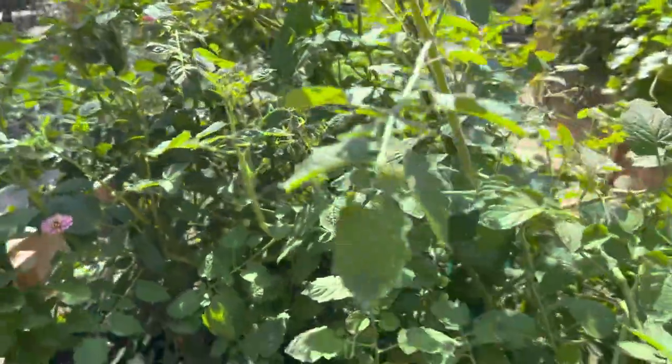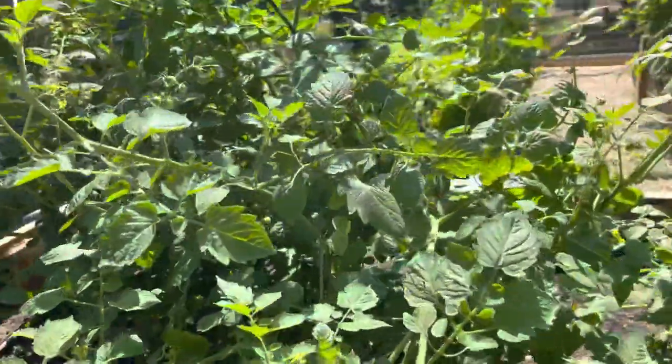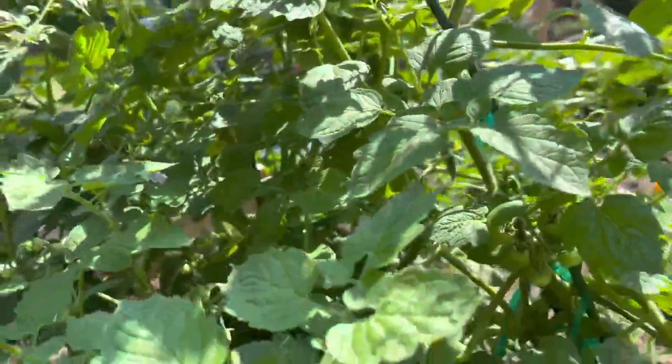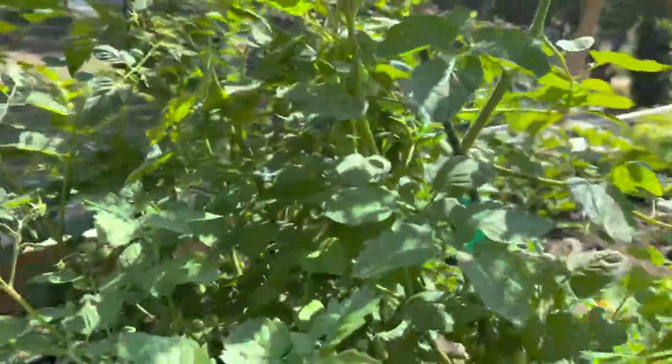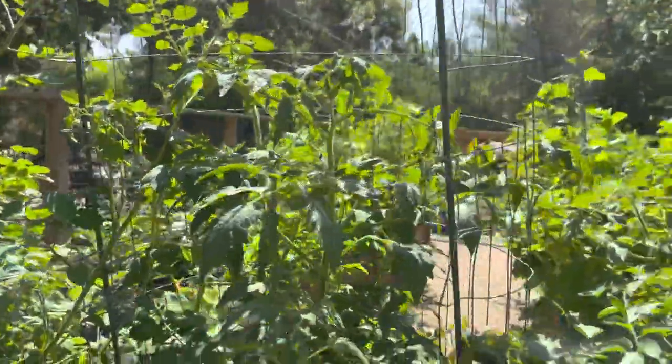The tomatoes are doing great but we need to address this situation — I had it on a tiny stake right here, which clearly is not strong enough to hold up the tomato plant. These ones are doing a little bit better in the cages.